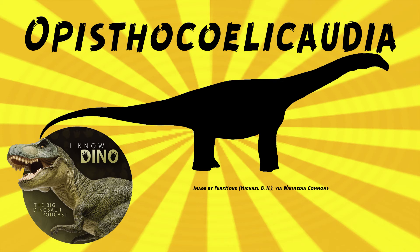There was another sauropod found in the Nemegt Formation, Nemegtosaurus, and that's known from one skull. Opisthocoelicaudia's skull is not known, so some scientists think Opisthocoelicaudia and Nemegtosaurus are synonymous. If they are synonymous, the name would go to Nemegtosaurus because it was named first in 1971.